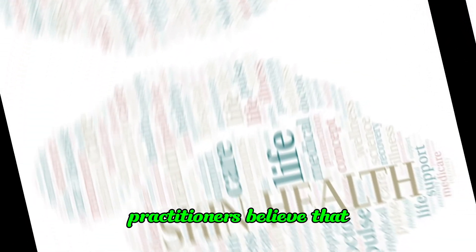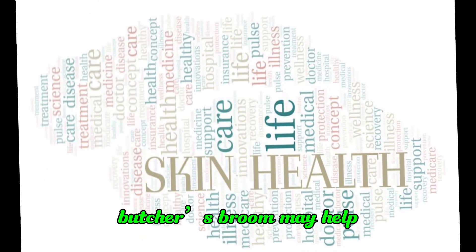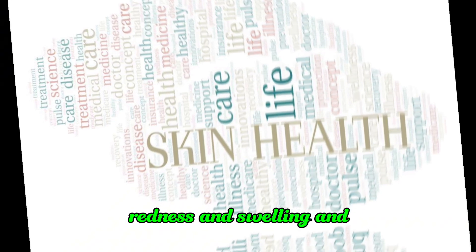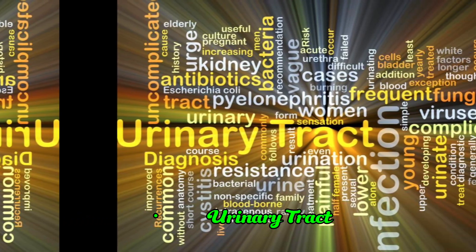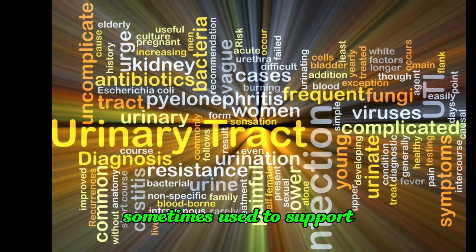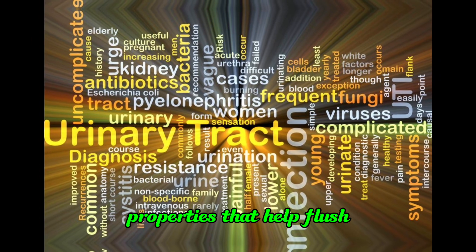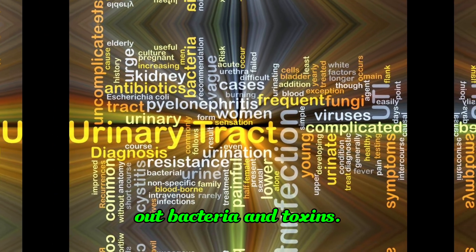Some holistic practitioners believe that Butcher's Broom may help improve skin health, using it topically to reduce redness and swelling and promote healing of minor skin irritations. Butcher's Broom is also sometimes used to support urinary tract health, believed to have diuretic properties that help flush out bacteria and toxins.